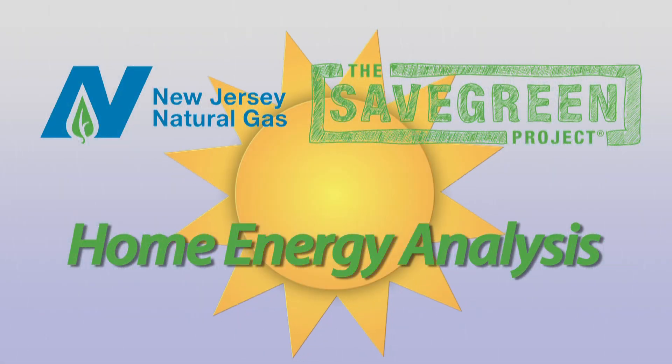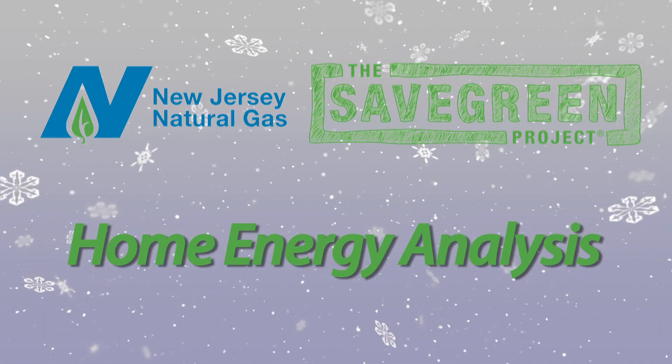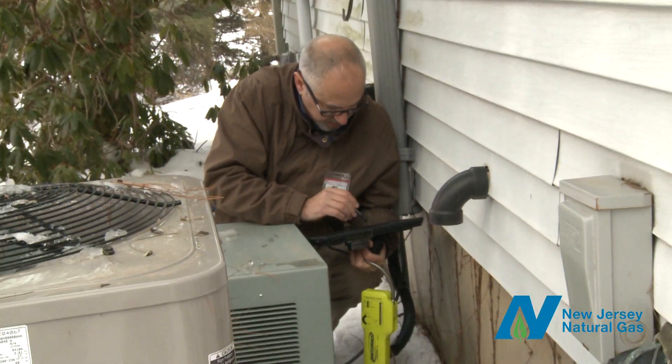During any season, a drafty home and older, inefficient HVAC equipment can cost you money. But how do you stop that? Start with a comprehensive home energy analysis, a top-to-bottom look at where your home is losing energy.